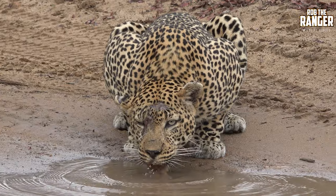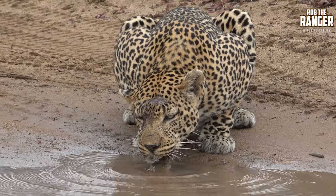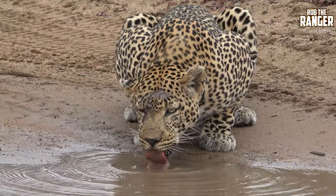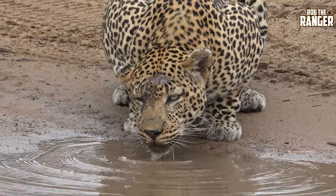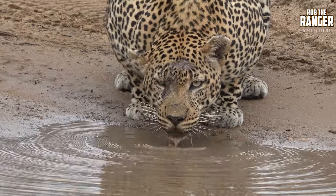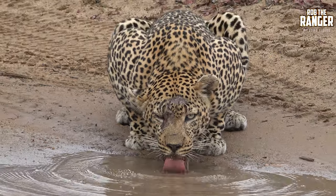Will he have a big drink like the lion? Yeah, he'll be here for a couple of minutes. Just like a little cat at home.